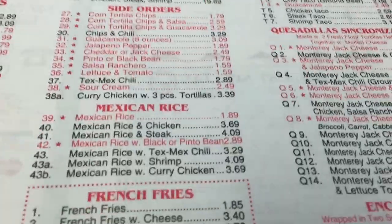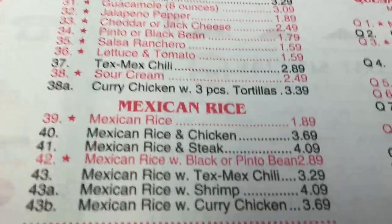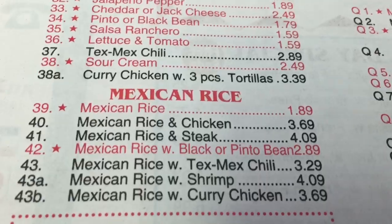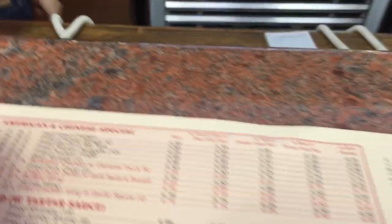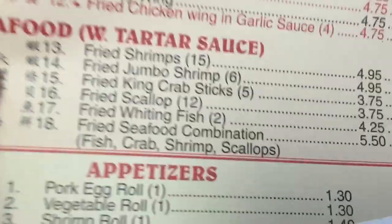It has a Mexican menu right here. I ordered the Mexican rice and steak for four dollars and nine cents. I also ordered some Chinese food — the fried wedding fish with chicken fried rice. So I ordered two meals. They're making the food right now. It's good that you guys have Mexican and Chinese too in one restaurant.